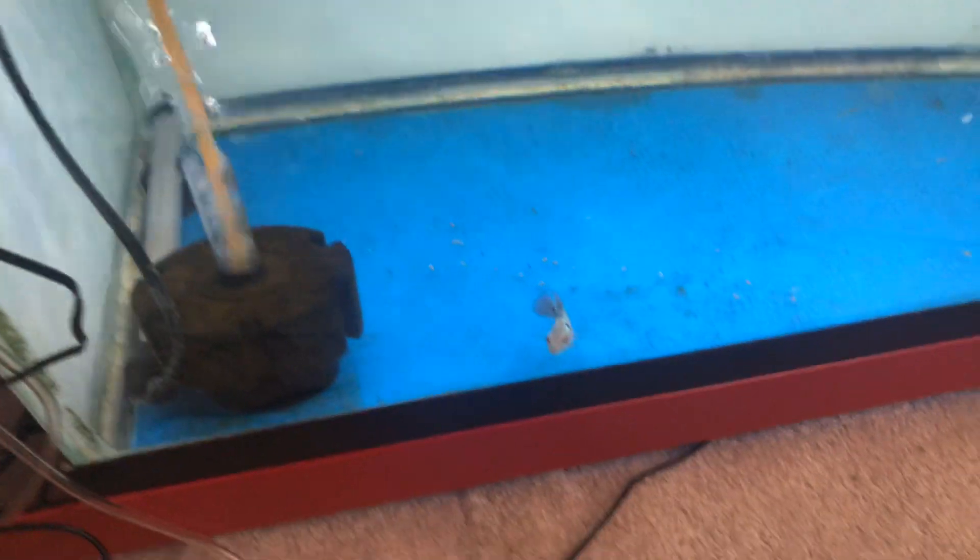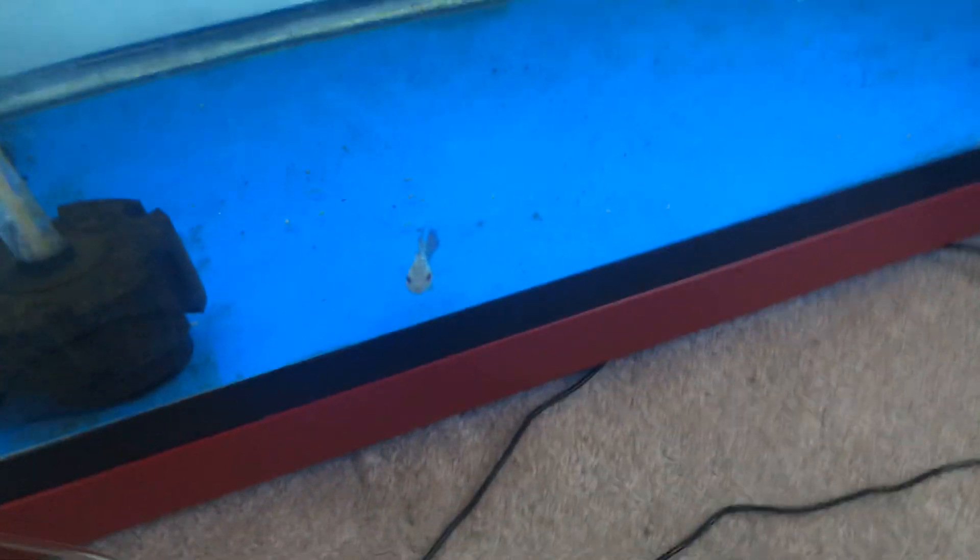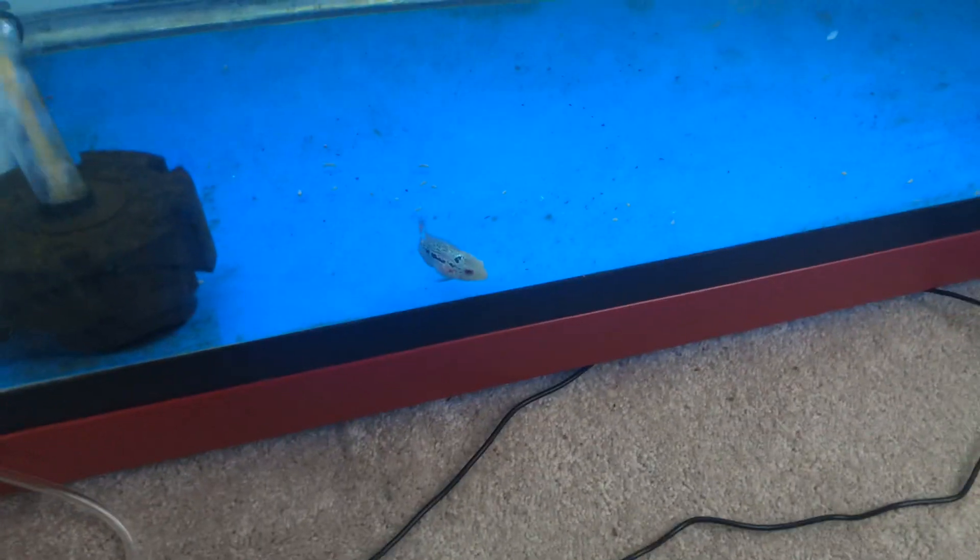Little buddy's in a 40 breeder for now. Eventually he'll get upgraded once he hits the right size. Just going in the 40 gallon — his size — he's like doubled in size in like the past month and a half. It's amazing.